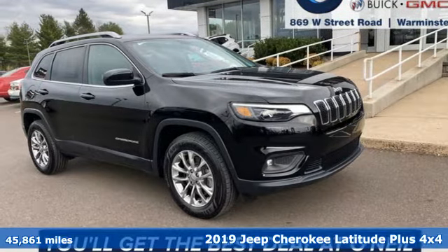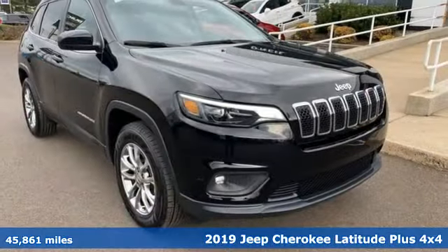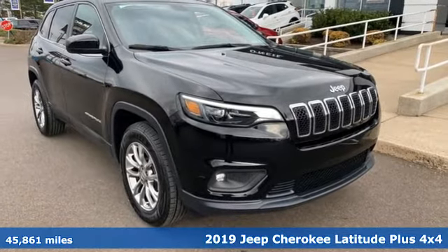It's a 2019 Jeep Cherokee. Freedom and adventure await in this sophisticated and versatile Cherokee.